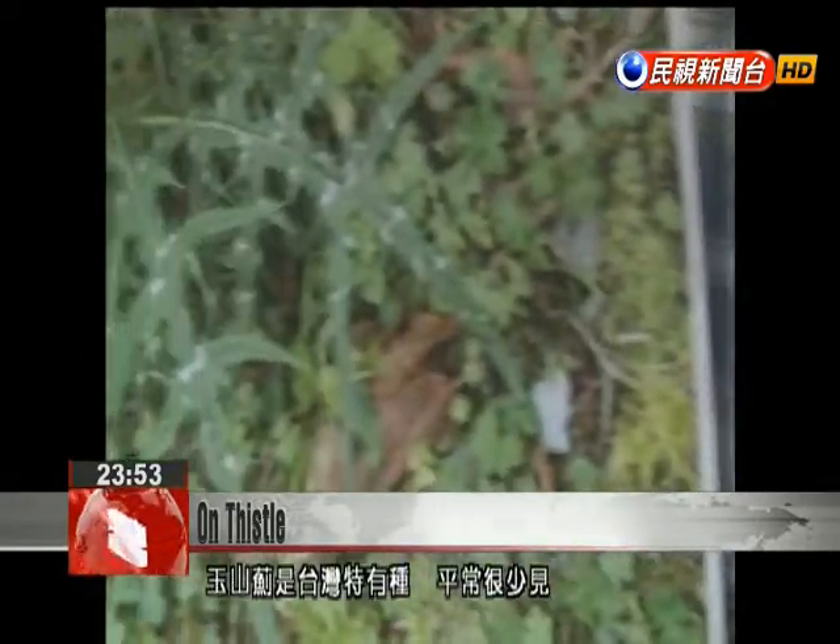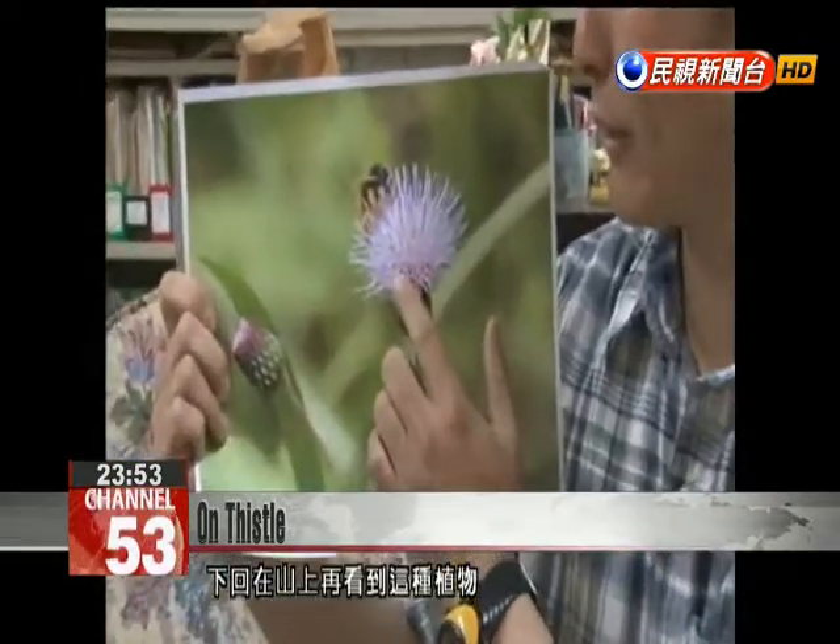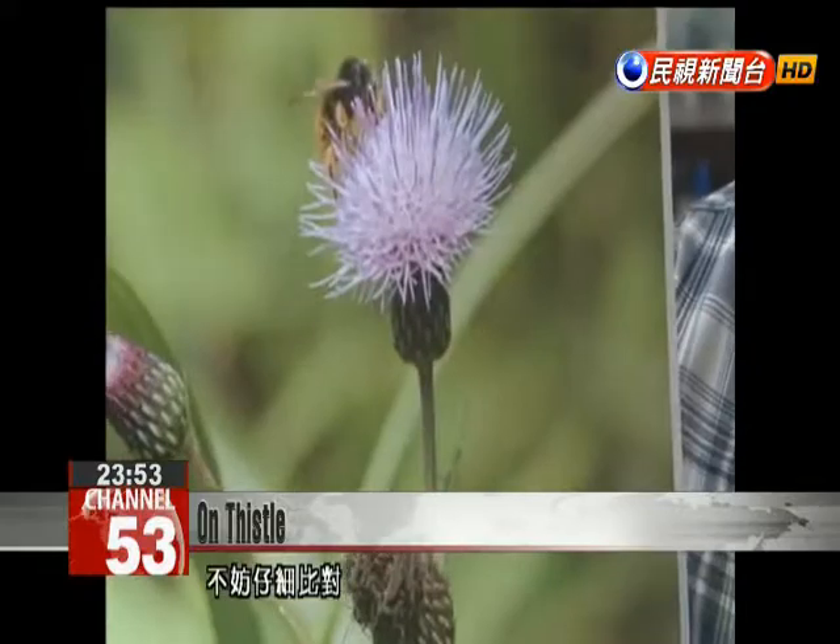You can tell it apart from Yu Shan thistle by looking at the leaves. Yu Shan thistle is a relatively rare species indigenous to Taiwan. With more than 10 types of thistle growing on the island, identification can be a difficult task.